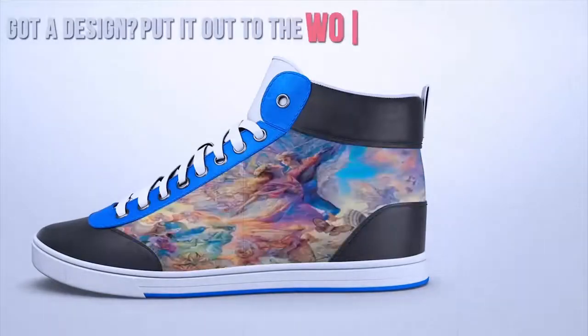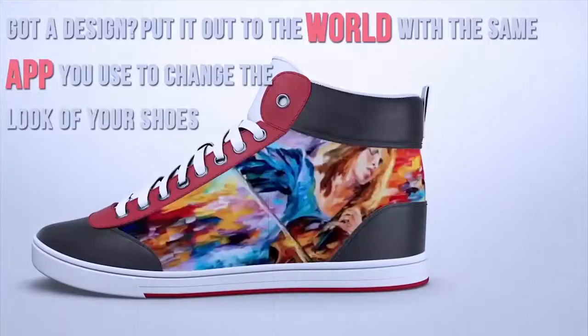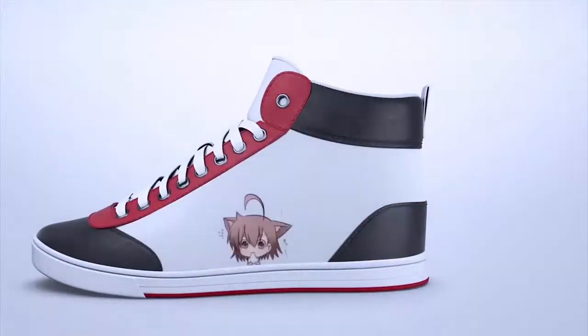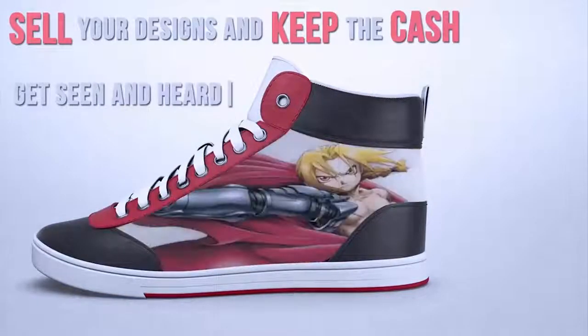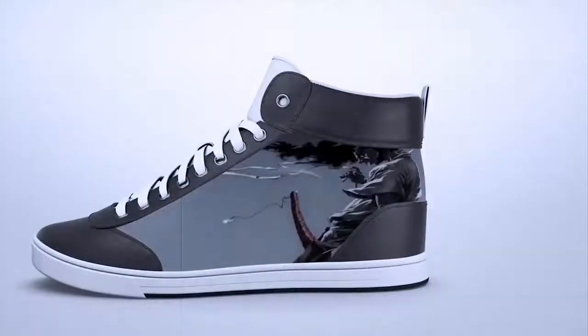Got a design? Put it out to the world with the same app you use to change the look of your shoes. If you can design it, you and anyone you know can wear it. Sell your designs and keep the cash. Get seen and heard. Join others and take the sneaker game to places it's never been.